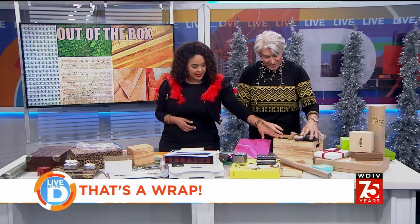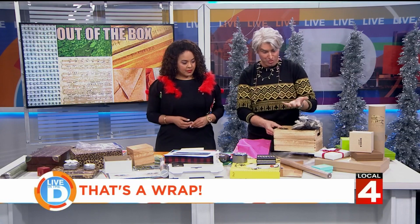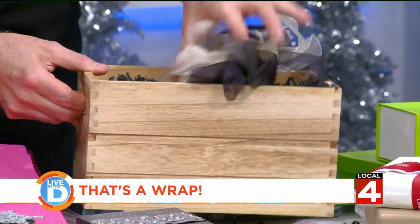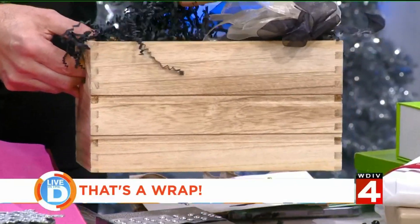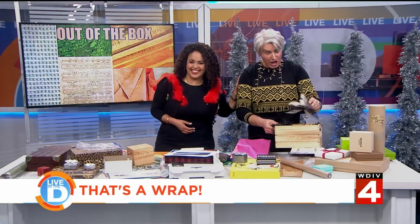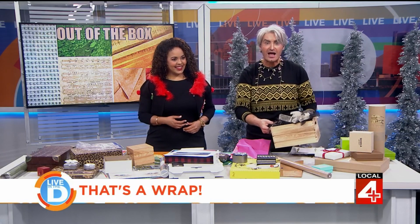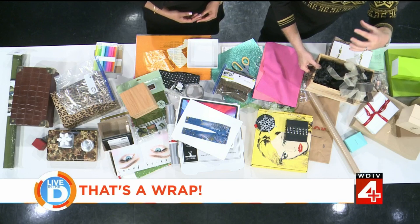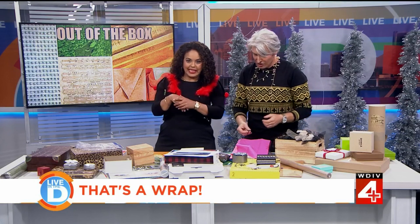Thinking of alternative boxes — you can find little things like this at thrift stores. You might even have a wine box or something like this. Save these things, because it doesn't require wrapping paper. Throw some shredded crinkle paper in there, and this is a bow that I recycled from another gift. Look at how high-end that looks — when you think something through like this, whatever you put in it looks that much more expensive. This looks very chic.